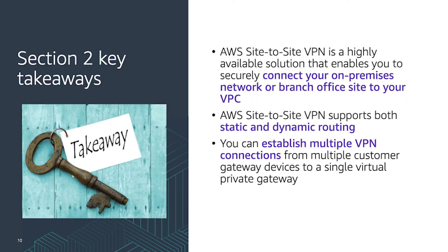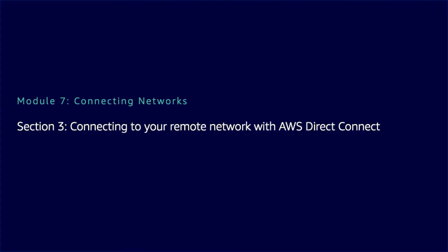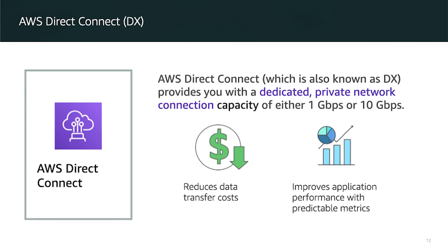Another option is connecting to your remote network with AWS Direct Connect. If you have an on-premise data center and want to connect directly to the AWS region in your country, AWS can provide a physical connection — a physical wire between the AWS region data center and your data center. It is a dedicated private connection.